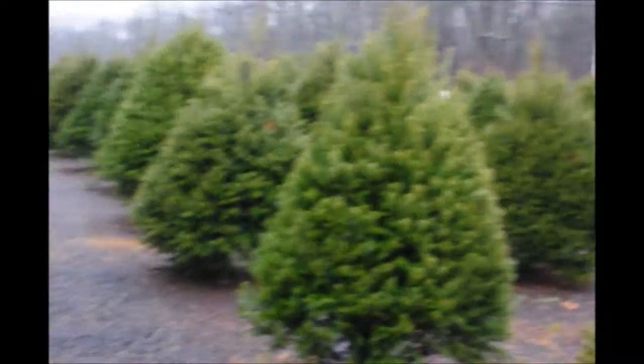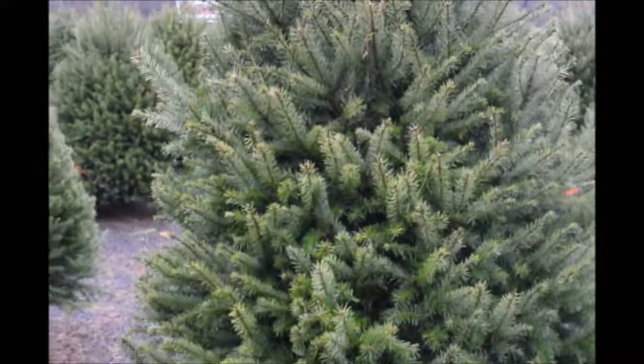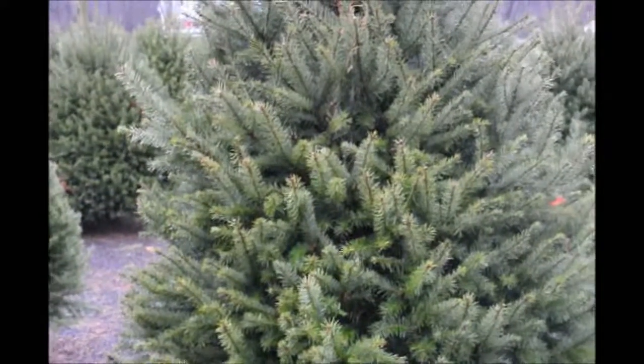These are Douglas fir Christmas trees at Highland Hill Farm. These are all pre-cut. We have them from 5 to 6 foot tall up to 10 to 12 foot tall.